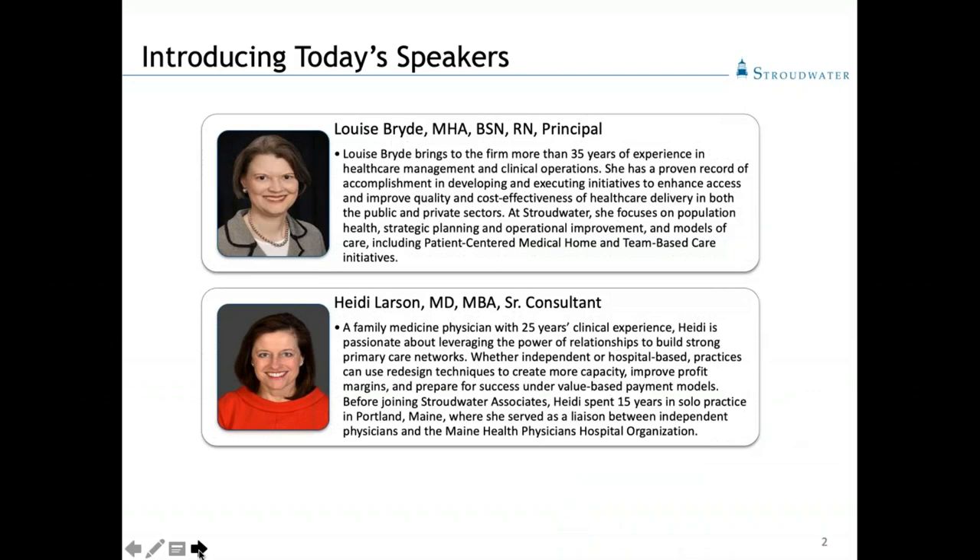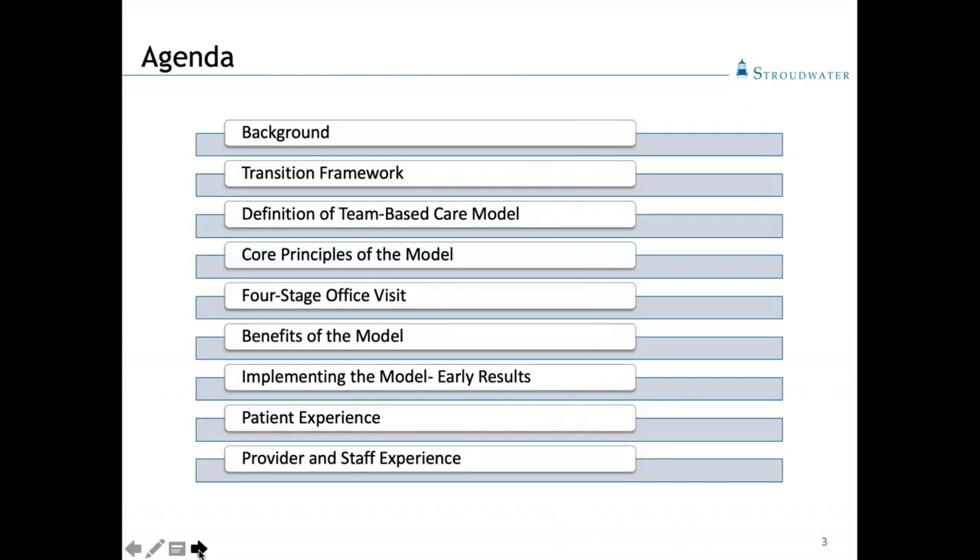Without further ado, let me turn it over to Heidi. Welcome to our webinar today, and thanks for being on the line with us. Here's our agenda: we're going to talk about the background of team-based care and discuss Stroudwater's transition framework. We'll define the team-based care model and describe the four core principles. Then we'll launch into an explanation of the four-stage office visit and discuss potential benefits, and share real-life experiences and early results from implementations we've done in the field.